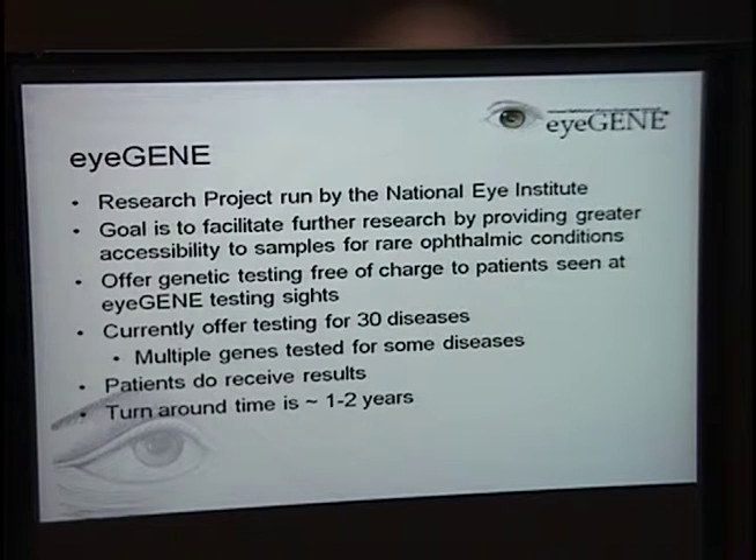iGene is a research project run by the National Eye Institute. The goal of the study is to facilitate further research by providing greater accessibility to DNA samples for rare ophthalmic conditions. What the patient gets in return for giving blood is genetic testing offered free of charge. They currently offer testing for over 30 diseases, testing multiple genes for some conditions, and patients do receive results — all performed in CLIA-approved clinical laboratories. The turnaround time is one to two years, so occasionally families are interested in paying out of pocket for faster answers. Most families say another one to two years won't change anything after having lived with the condition for many years.